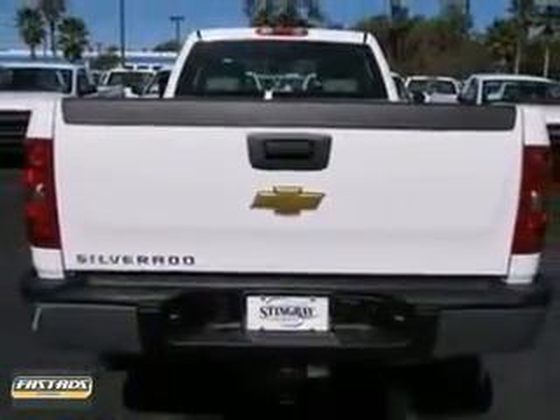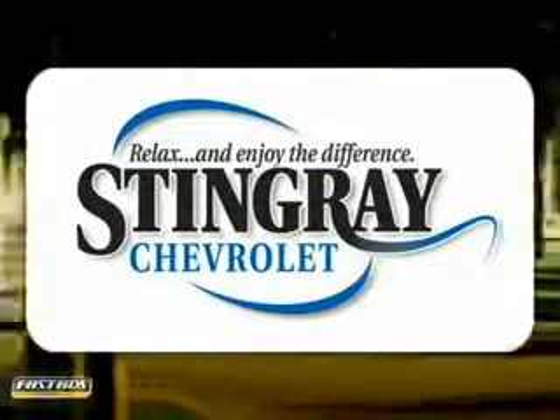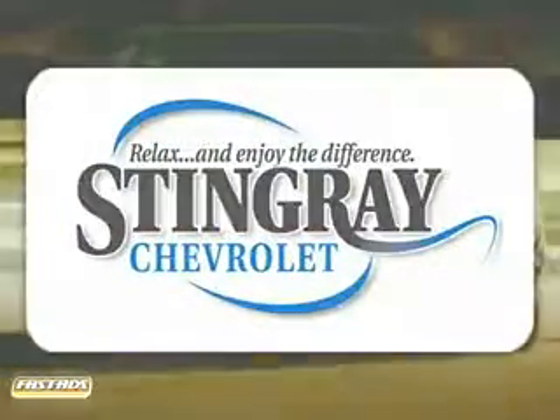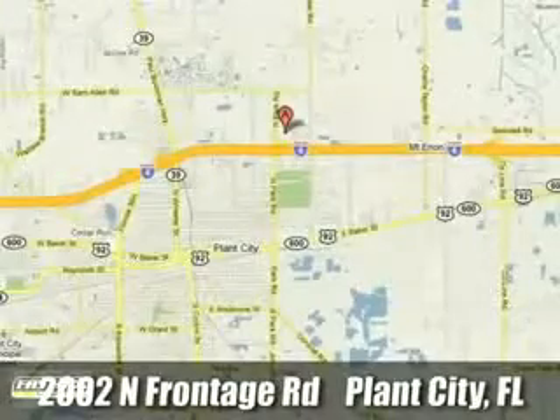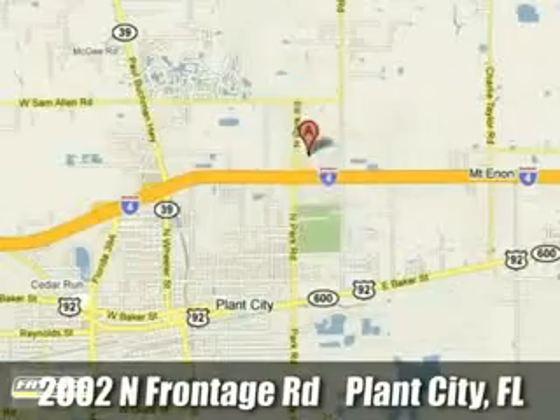Test drive it today. Stingray Chevrolet — we will absolutely change the way you think about car dealers. Call or stop by today. We're conveniently located at 2002 North Frontage Road in Plant City, Florida.